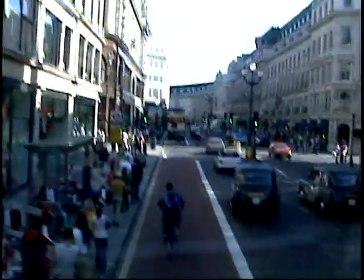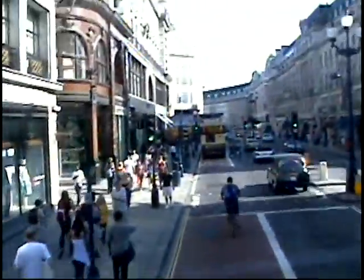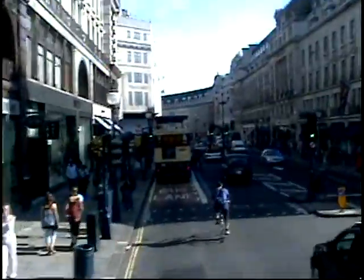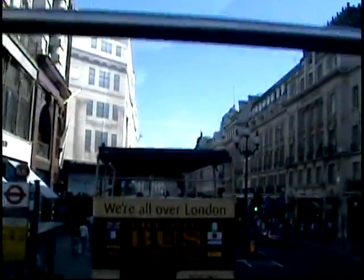The next stop is for Regent Street, stop number 6 on the Red Tour. Anybody for this stop? If you want to do some retail therapy, this is your stop.